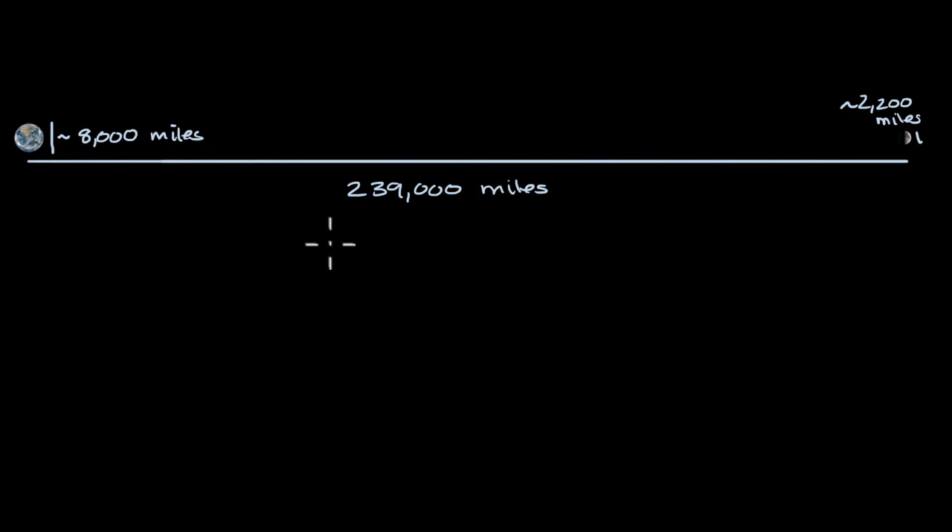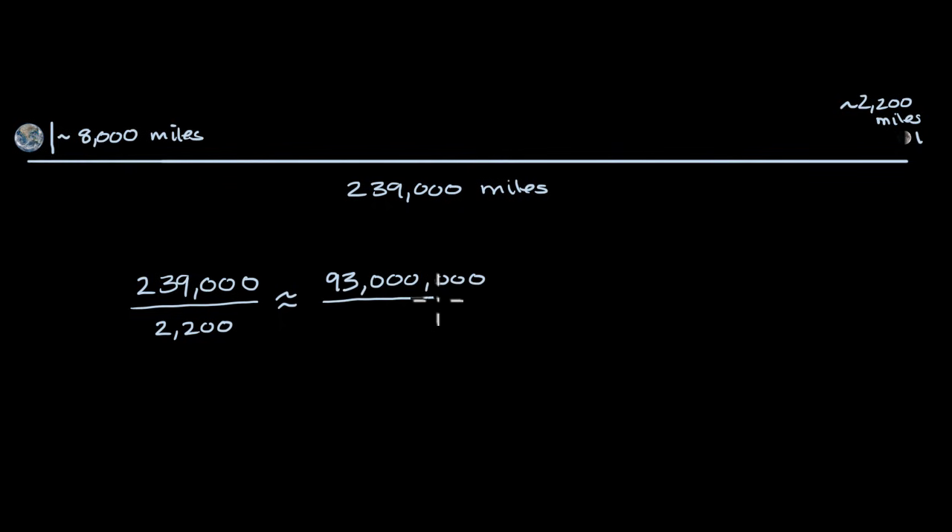One thing that is very interesting — and this is why the moon looks like it's the same size as the sun in the sky, even though it is one four-hundredth of the diameter — is the ratio between the distance to the moon and the diameter of the moon is roughly the same as the ratio of the distance of the sun to the diameter of the sun. For the moon, that ratio: the distance to the moon, 239,000 miles, over the diameter of the moon, 2,200 miles, is approximately the same as the ratio between the distance from Earth to the sun, 93 million miles, over 865,000 miles in diameter. This is approximately equal to 108, depending on where Earth is in its orbit.